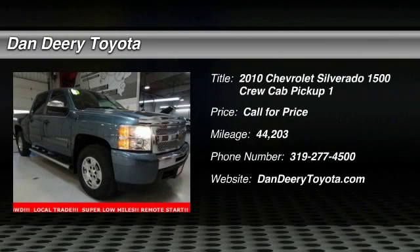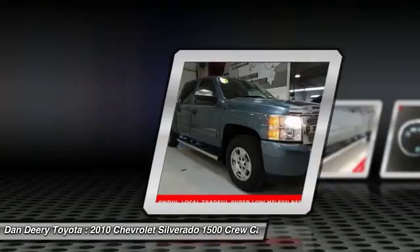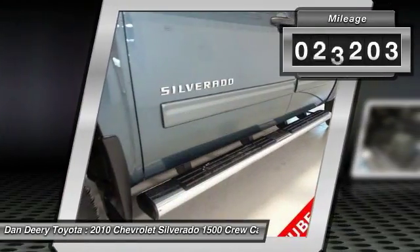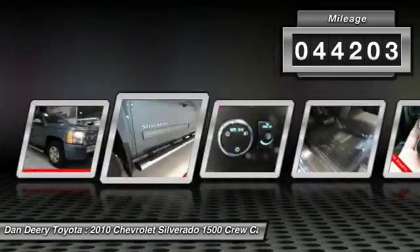The 2010 Silverado 1500. The Chevy Silverado 1500 has the lowest cost of ownership of any full-size pickup. This vehicle has less than 45,000 miles.